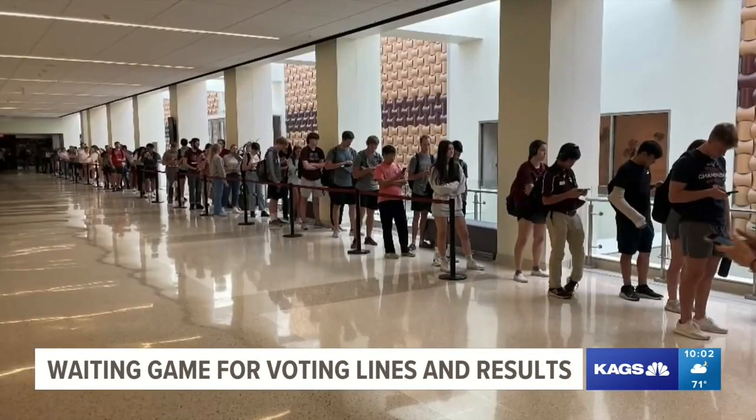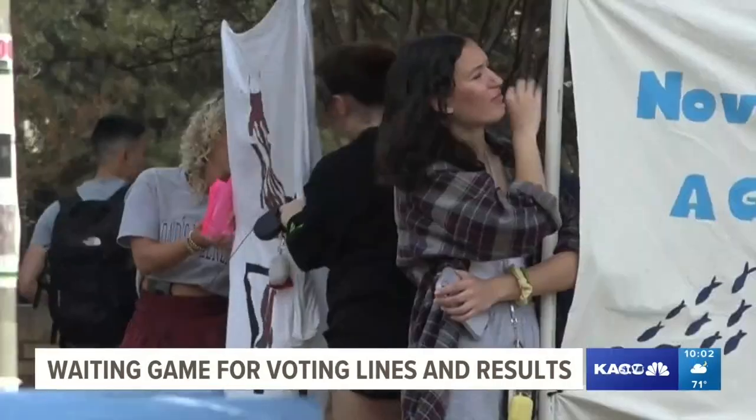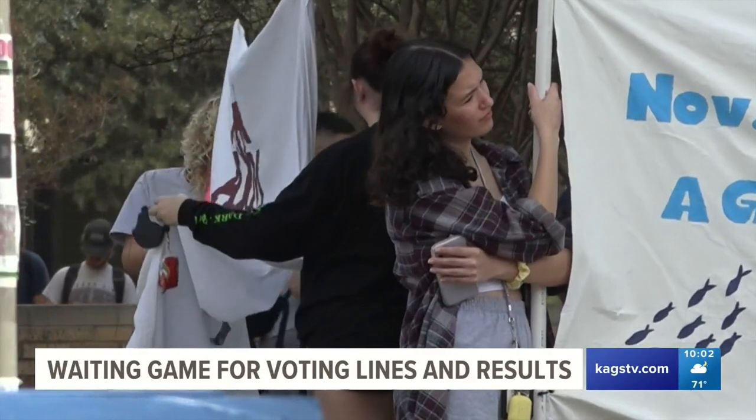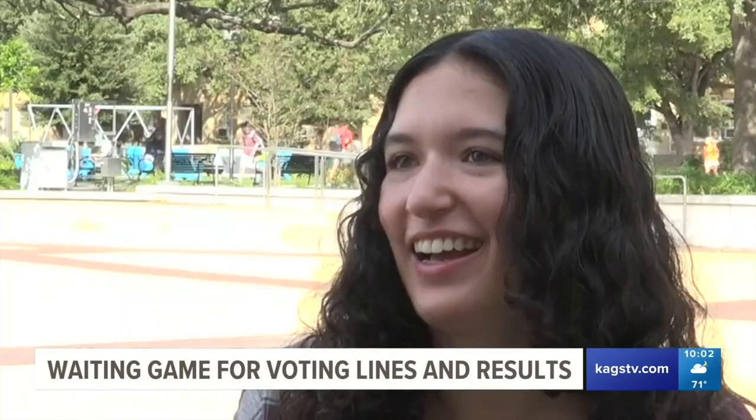For many, Tuesday was a waiting game. First-time voter Brooke Ubeeta said she probably won't vote on campus ever again. She cast her ballot at the Memorial Student Center at Texas A&M. She went to the line after class, and the line was really long.